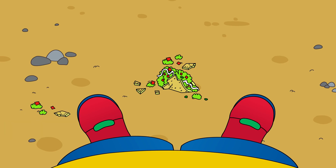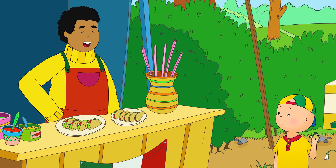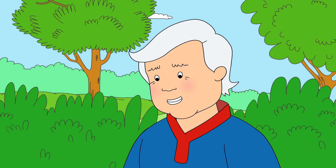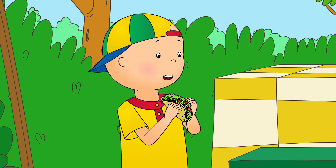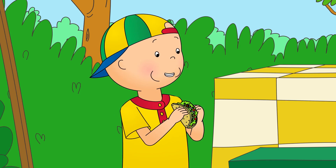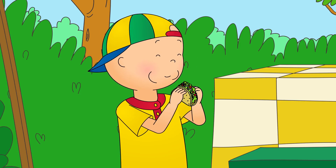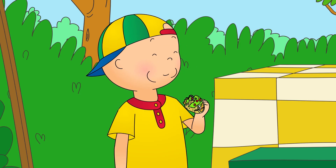That can happen with tacos. Here, have another one, on the house. Thank you! Remember to be careful this time. Try not to squeeze it so hard. Caillou held the taco very carefully in his hands and took a bite. Mmm! It's really good! Caillou thought that tacos were very tasty, and he liked the way the outside crunched.